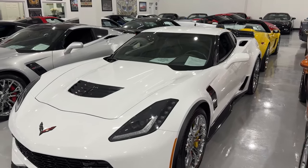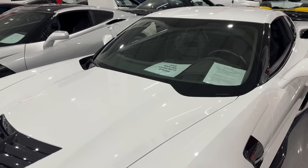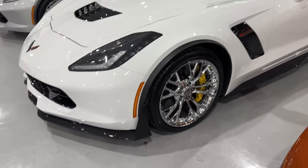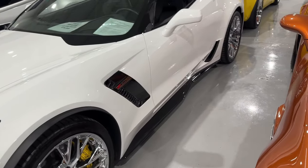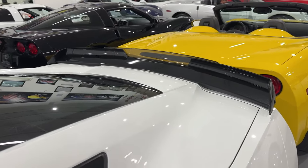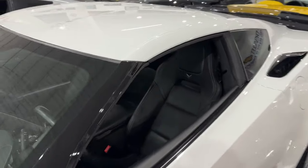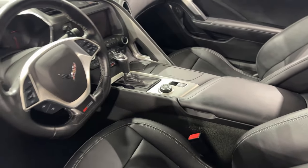So we're gonna start right here. 2018 Arctic White C7 Z06, 13,948 miles, $79,995. Now this is a 3LZ and a Z07 package. So with the Z07 package, you're gonna get the Z07 suspension, the Stage 3 front splitter, the full-length side skirts, and the Stage 3 rear spoiler, which looks absolutely fantastic. This one has chrome wheels and yellow brake calipers — I have yellow on mine as well. I think they look pretty cool, just a personal preference. This one is automatic, very clean inside. Let's pop the hood.